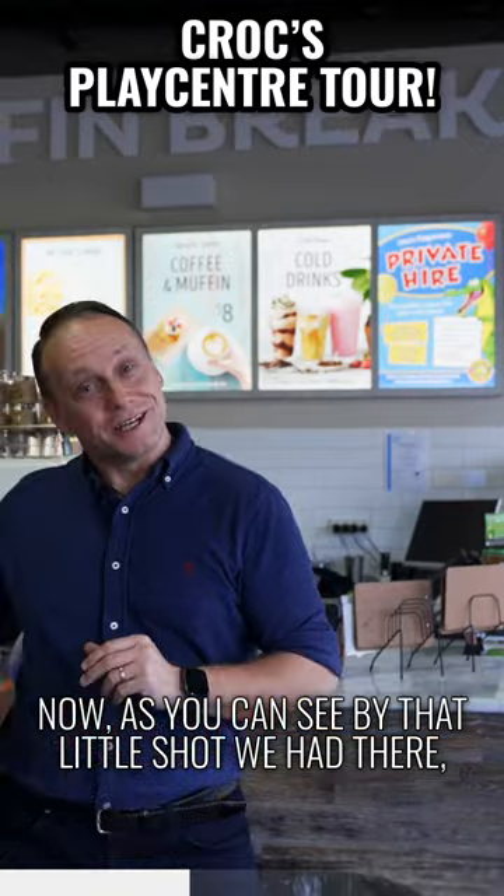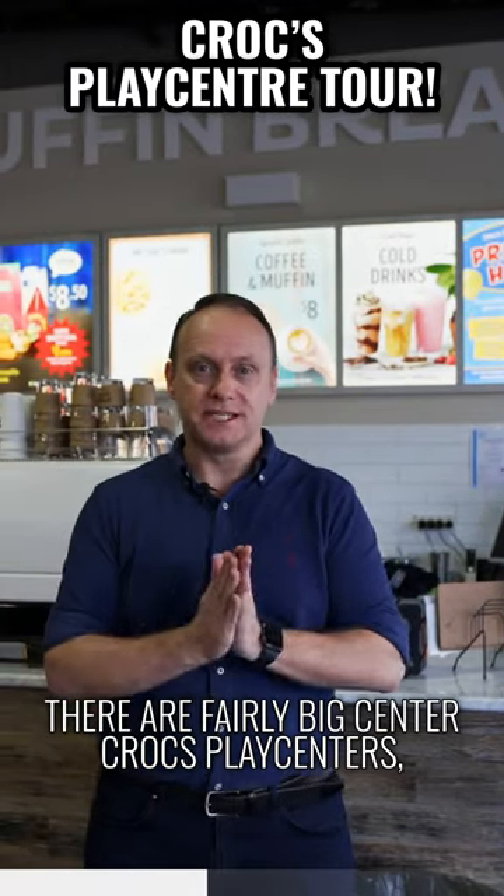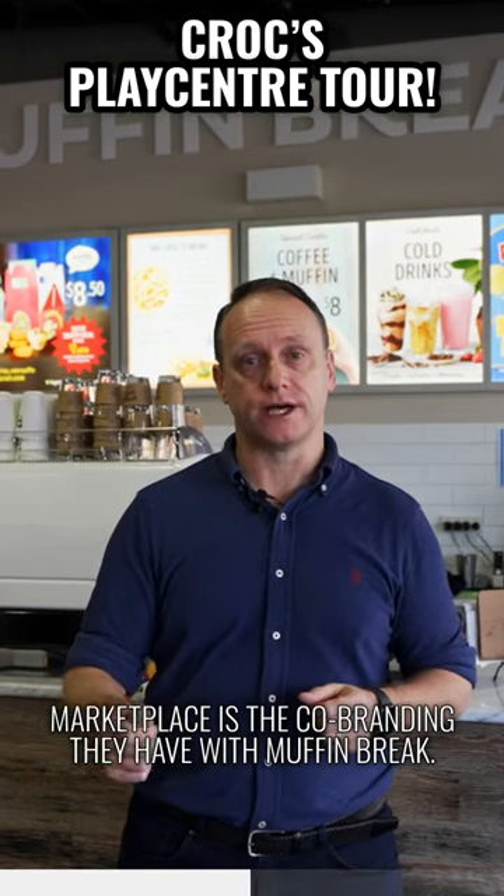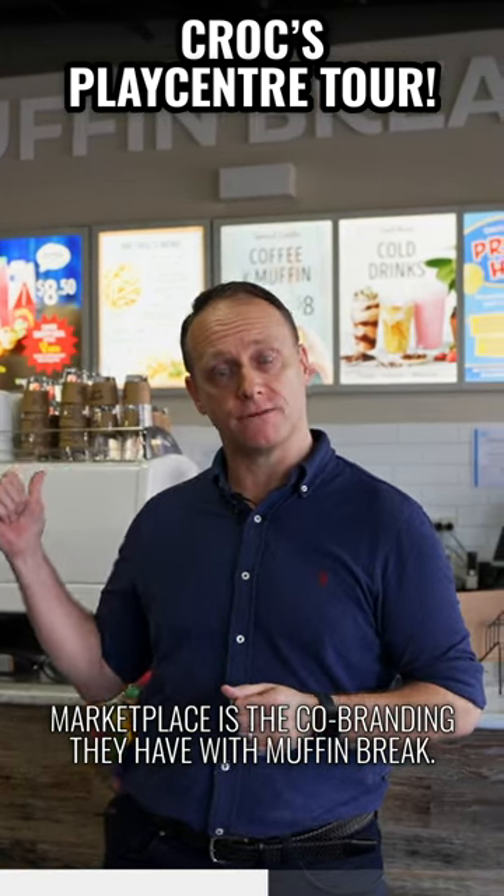As you can see by that shot, they're a fairly big centre, Crocs Play Centres, and one key competitive advantage I think they have in the marketplace is the co-branding they have with Muffin Break.